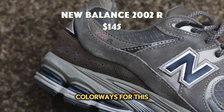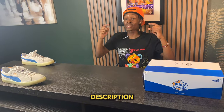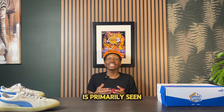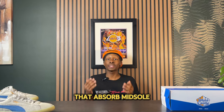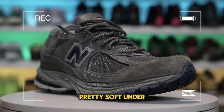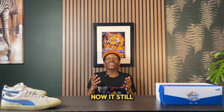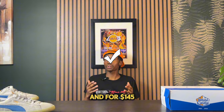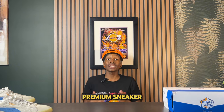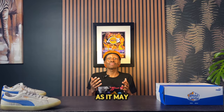Number seven is the New Balance 2002R. There are a plethora of different colors for this sneaker, which you can find linked in the description. The 2002R is primarily seen as a lifestyle sneaker and comes with an absorb midsole and absorb SBS in the heel. It has a pretty soft underfoot feel — not too mushy — and a well-padded upper. It still looks great in the modern era of sneakers and is very comfortable. At $145 you're getting a premium sneaker.